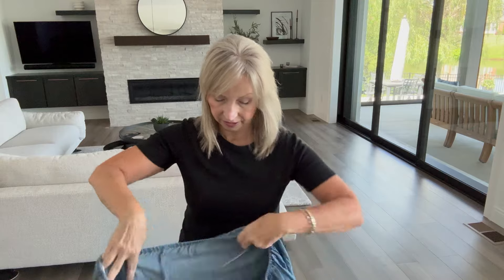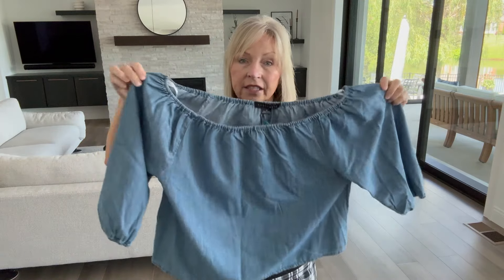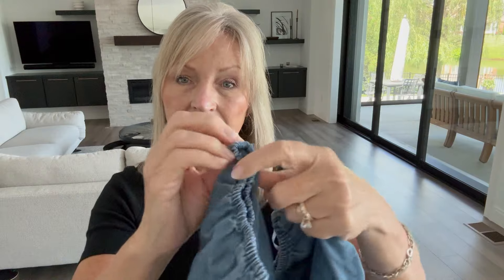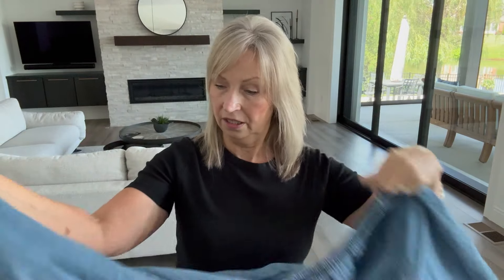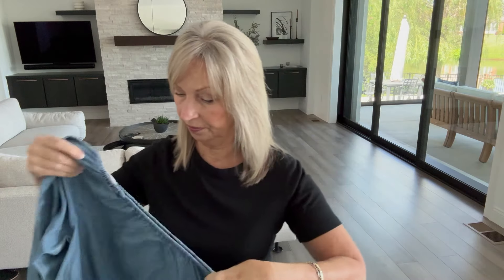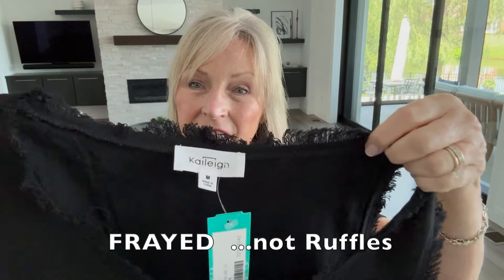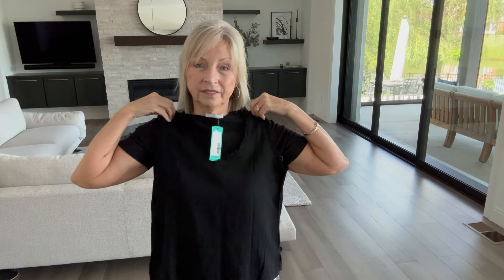Next we have an off-the-shoulder top by Sanctuary, size medium. It's like a lightweight denim, off-the-shoulder style, with elastic on the sleeves which look three-quarter length. This next piece is really cute — size medium — and it has a ruffle around the neckline, the V, and the sleeves. The fabric feels really nice, like a linen blend. I like that a lot.